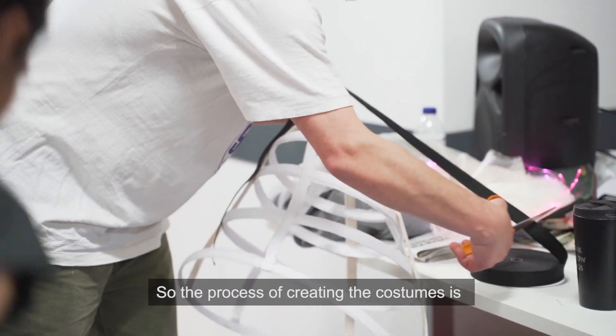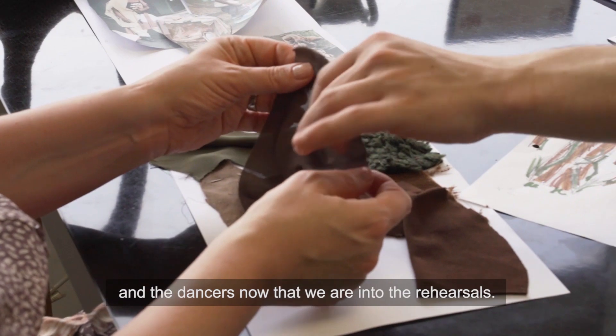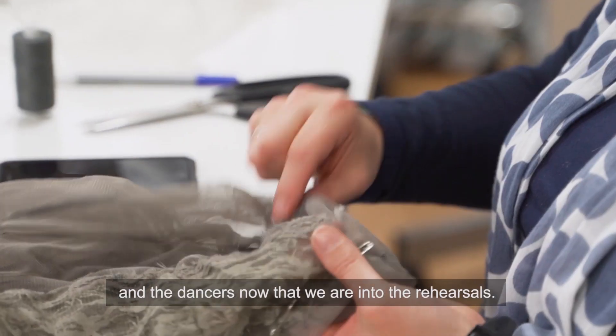The process for creating the costumes is working really quite closely with Liv and the dancers, now that we've been to rehearsals.